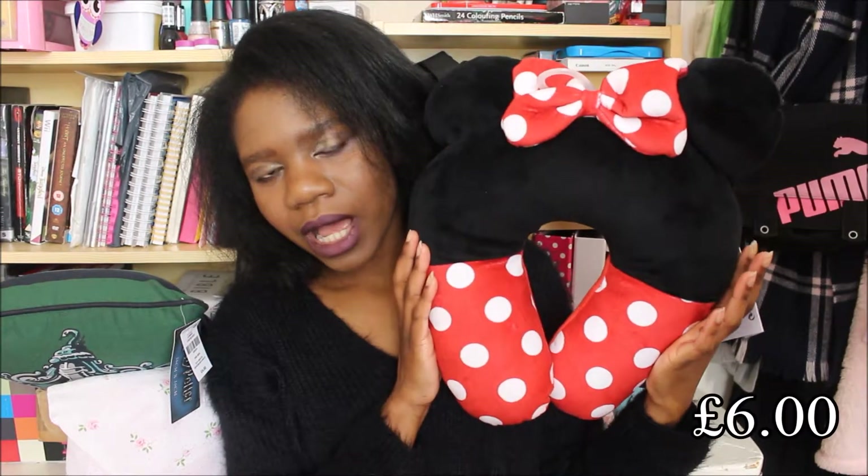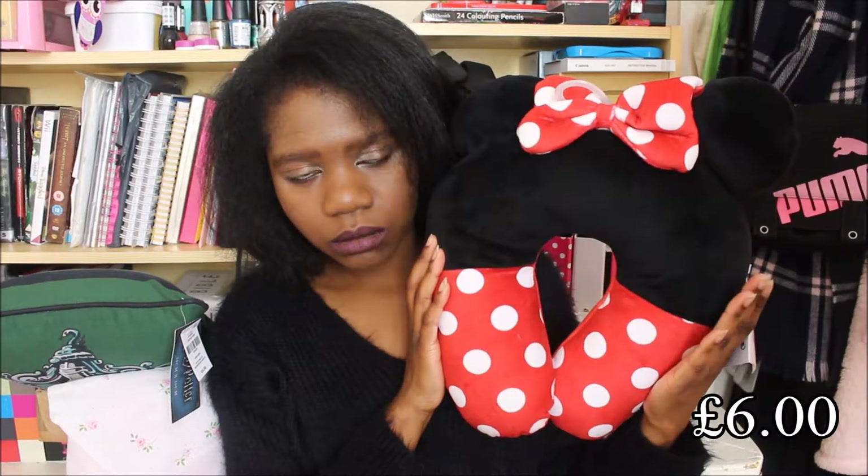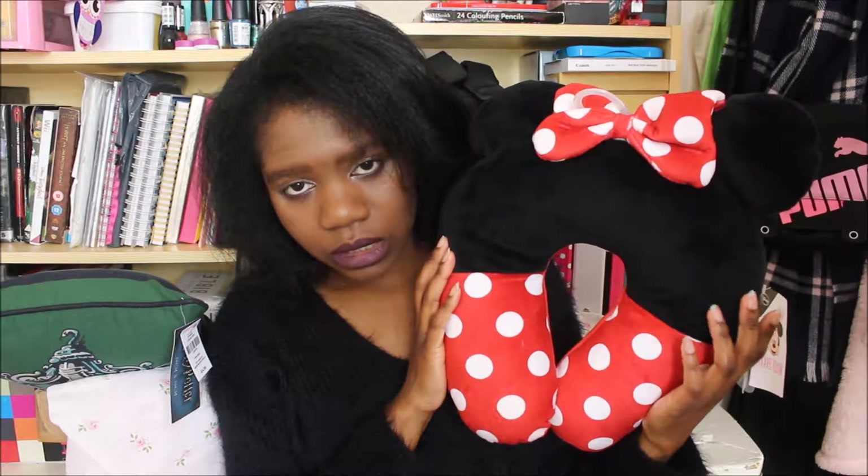Next item from Primark I'm going to show you is this travel pillow. I actually got this for my mum — it was supposed to be for her birthday present. But then, surprise surprise, being a Disney fan herself, she got one for herself. So now this is mine, and I'm happy with it.